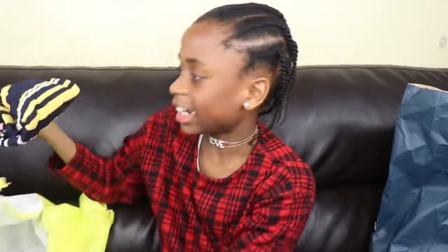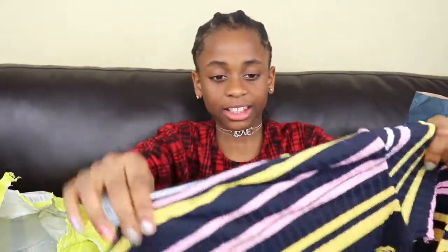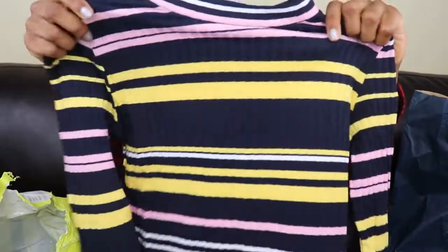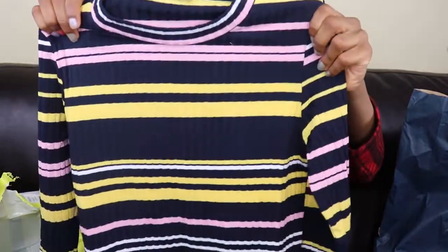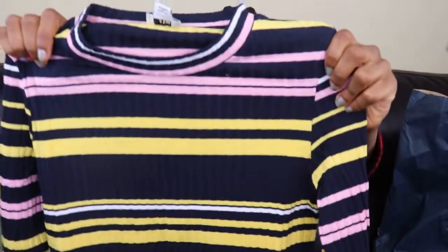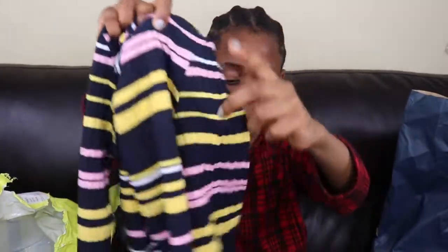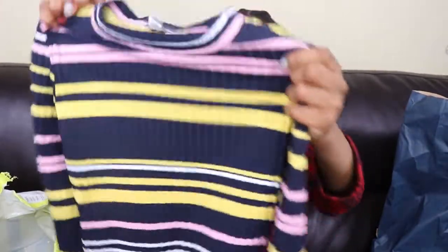The last one I have is this cute jumper! It's adorable! Look at the pink and yellow and navy — look at the stripes! Oh my gosh! I'm so excited to wear this! It's so cute!